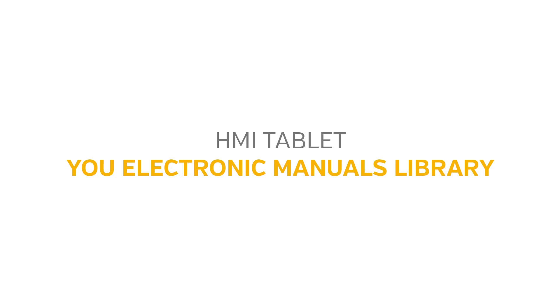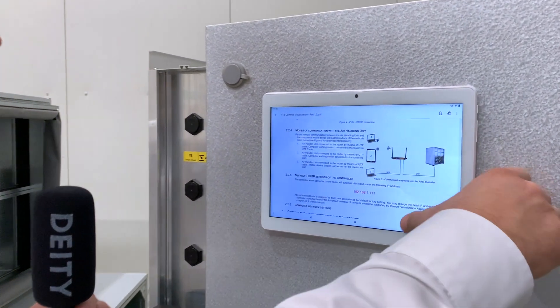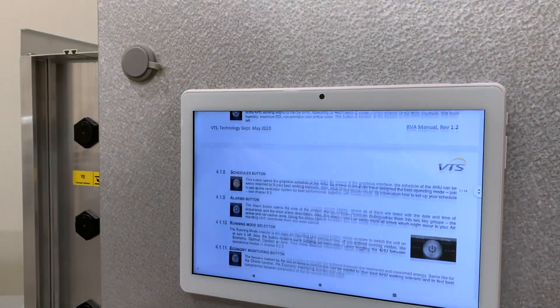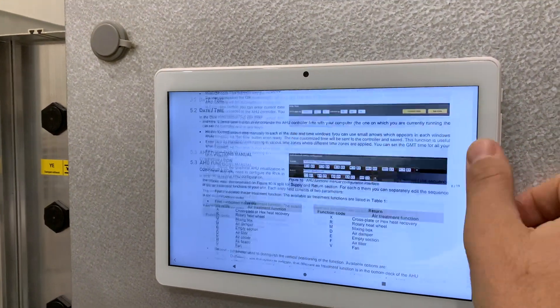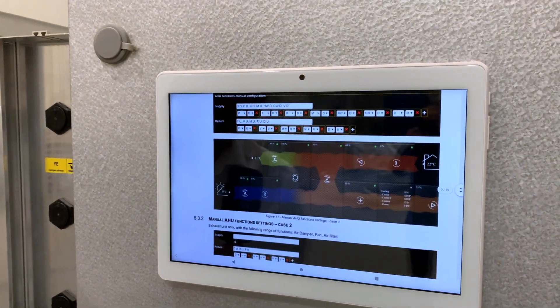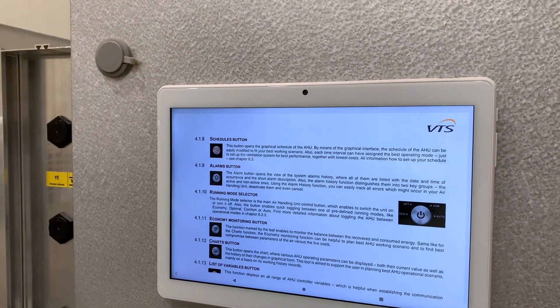The HMI tablet is also your electronic manuals library. When maintaining your air handling unit, from time to time you need to refer to its operating and maintenance instructions. Having the HMI tablet, you don't have to print your manuals anymore — all you have to do is open the factory-uploaded PDFs, all on one touchable screen.